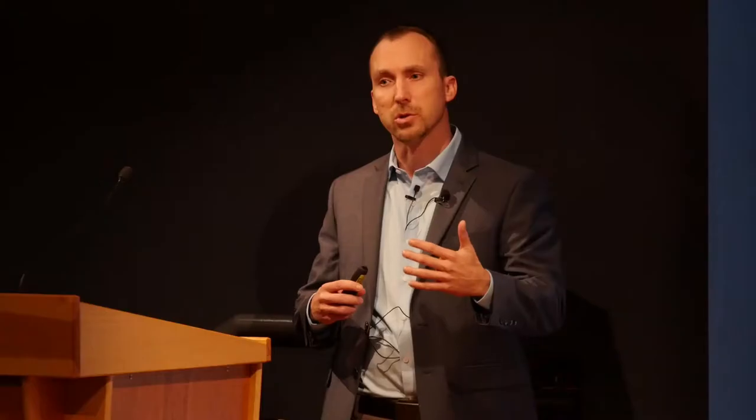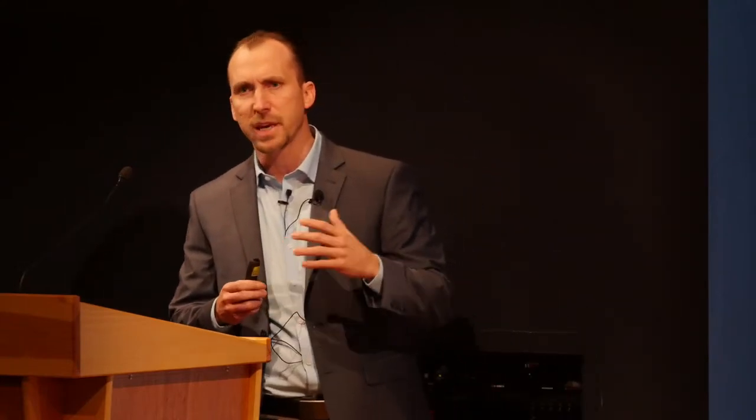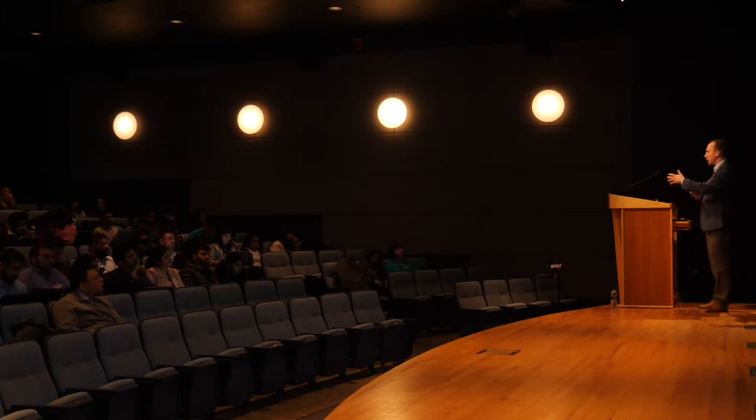Now let's start to do a little more research into a company you want to work for, trying to find a recruiter or a hiring manager. If you don't want to send the request right now, that's fine, but let's do the research right now. Think of three companies that you would love to work for and let's search them right now.